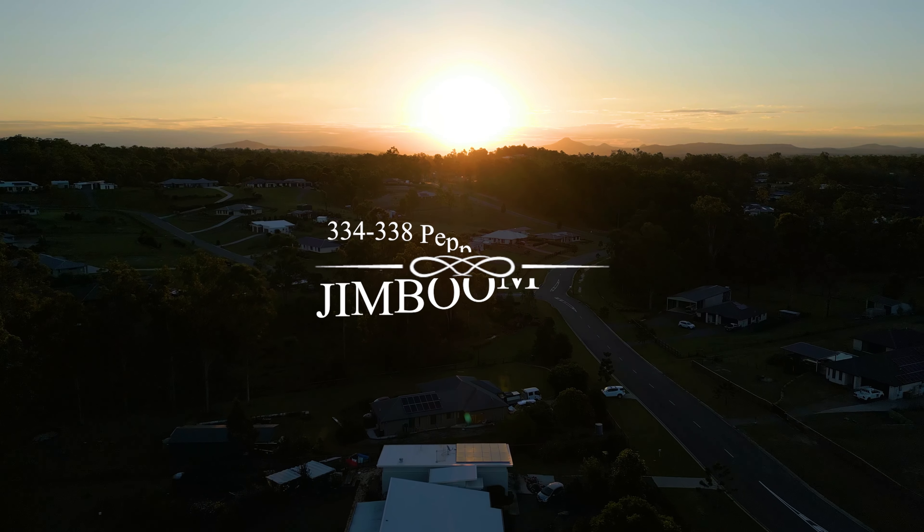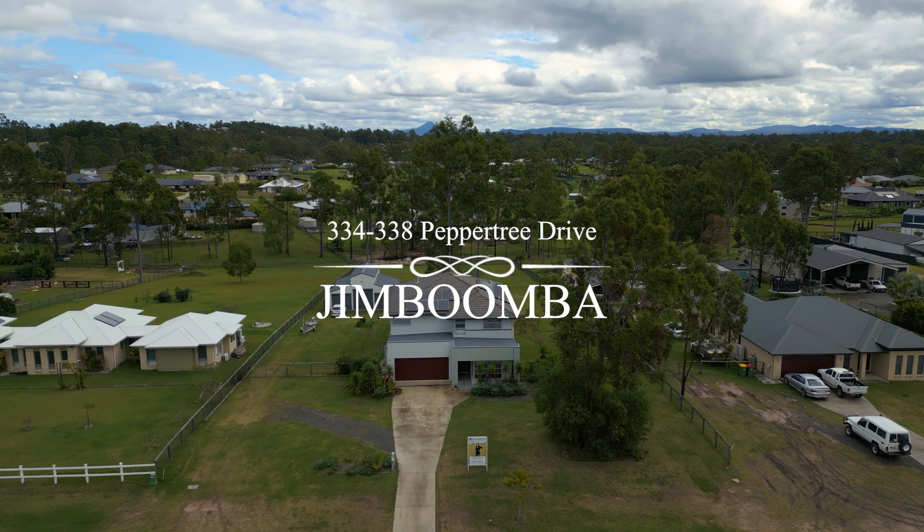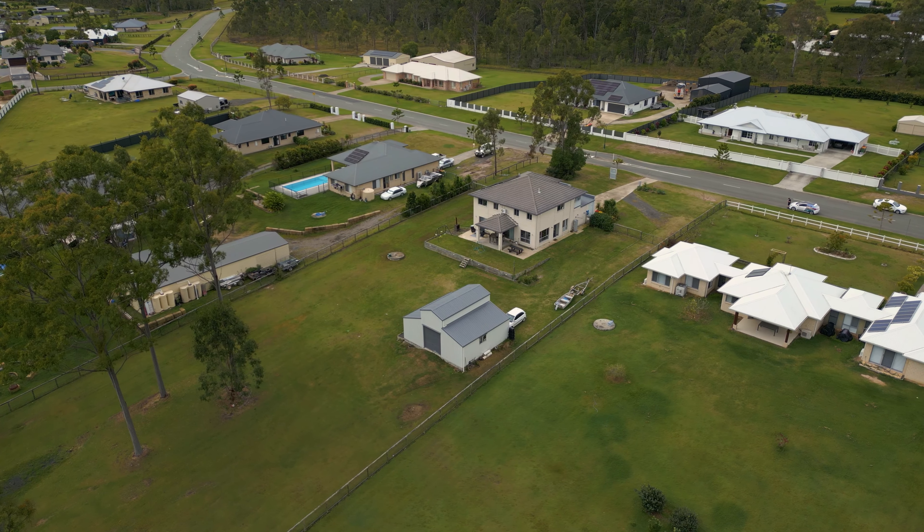I'm Simone from Moneybags Property, and welcome to 334 Peppertree Drive, Jimboomba. Let's take a look.